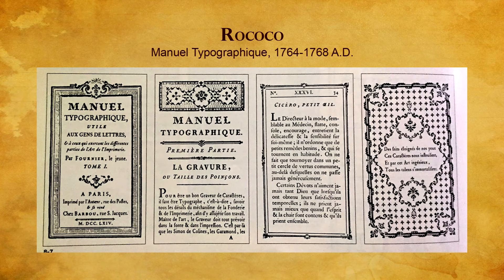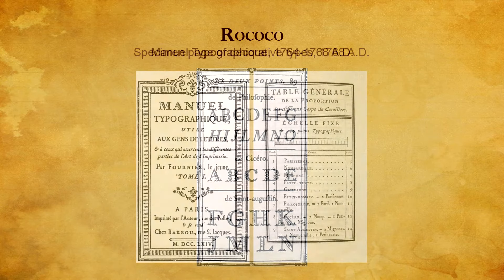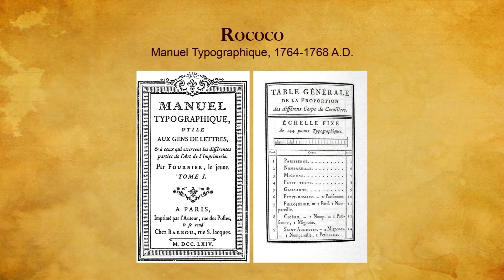He worked in the Rococo form and designed typefaces including Fournier and Narcissus. He stocked the arsenals of Rococo printers with a complete design system of standardized measurements, whose parts integrated both visually and physically. He pioneered the standardization when he published his first table of proportions.